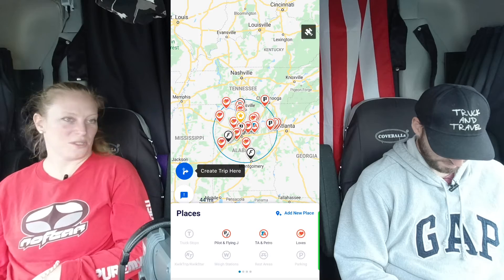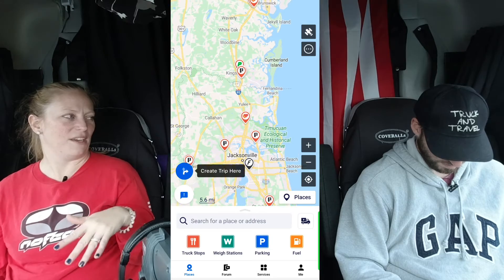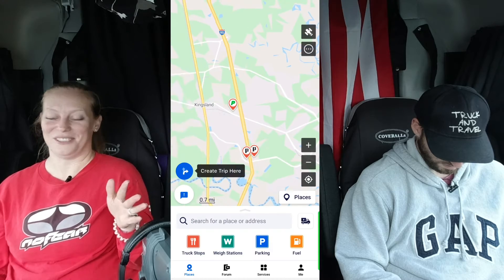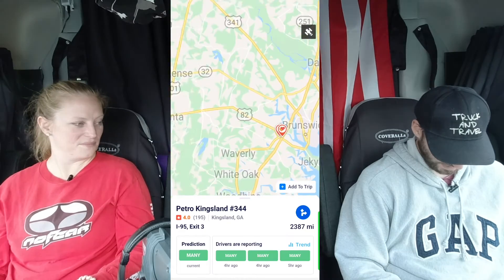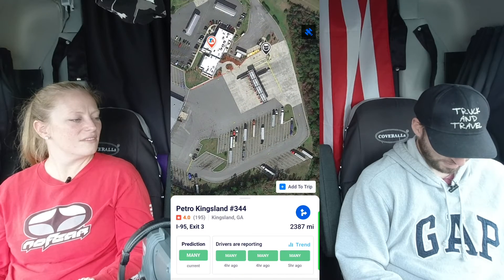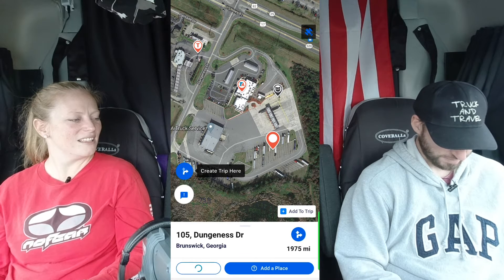In Brunswick, Georgia, right north of the Florida-Georgia line, there's a TA. Sometimes when we go down to Florida we'll stop here — it's absolutely gorgeous with a ton of palm trees, and the parking lot seemed fairly new and very nice. It's not a real big parking lot but it's big enough to do the job if you get there on time.